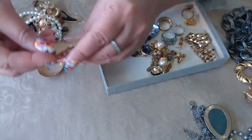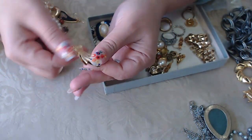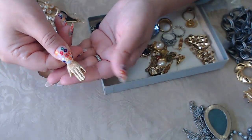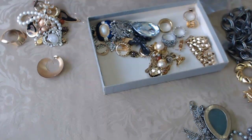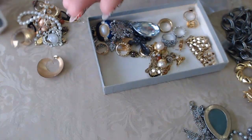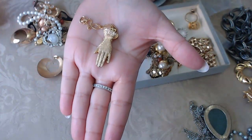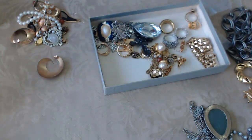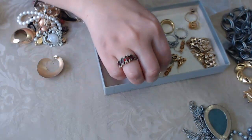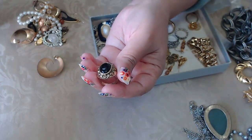We have a praying hands charm and I think this is a glove clip — where you hang it on your purse and use it to hold your gloves. Let me see if there's any mark. I don't see anything but I'm pretty sure this is for gloves. Let me know in the comments if you think it's for something else — I get a lot of helpful answers from people who know things I don't.